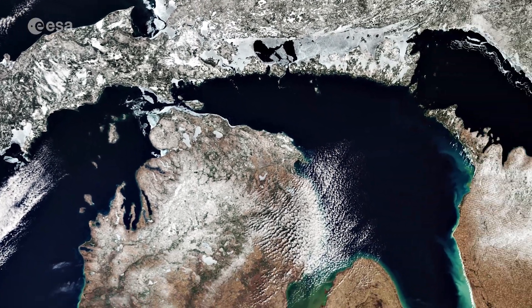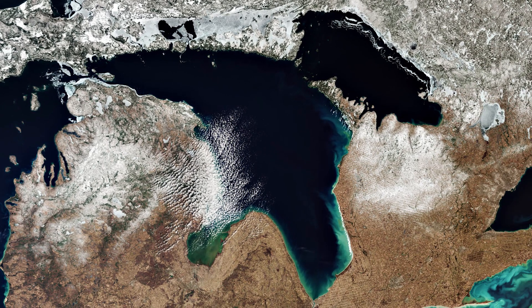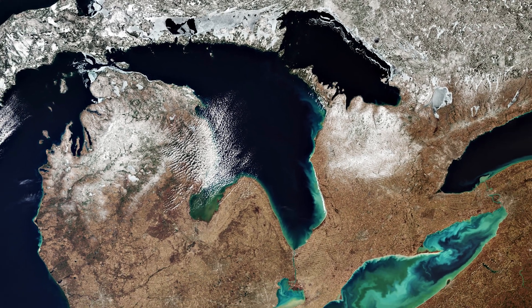Lake Huron is the second largest of the Great Lakes and is bounded by Michigan to the north and by Ontario to the east.